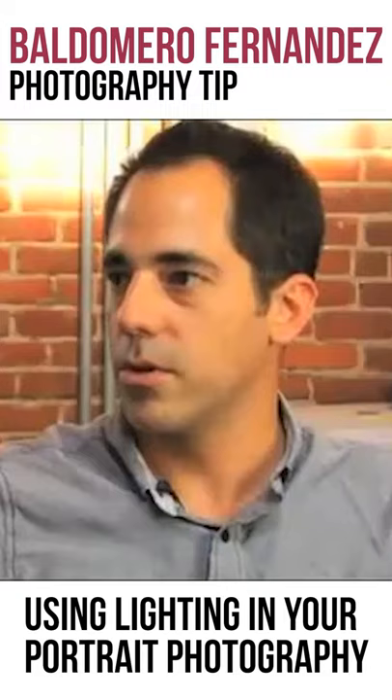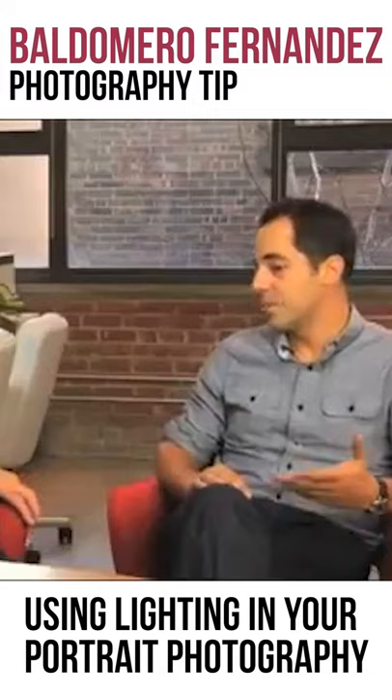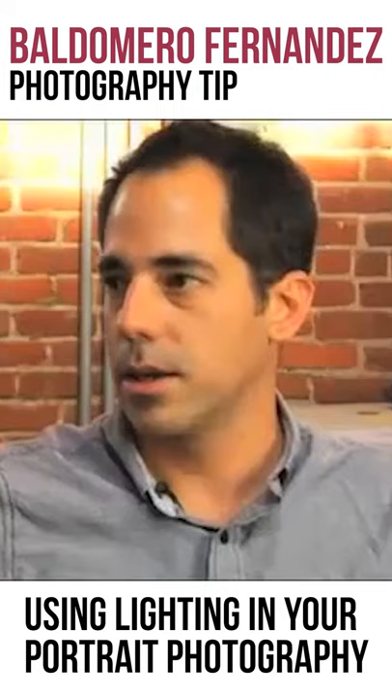My tip would be just to make things look easy and natural and not forced. So keep the lighting simple — I say generally keep the lighting simple. Using one light really helps, and I've done a lot of shoots where I have just one light source. But even when I'm using a lot of lights, I try and make it look like there's only one light.